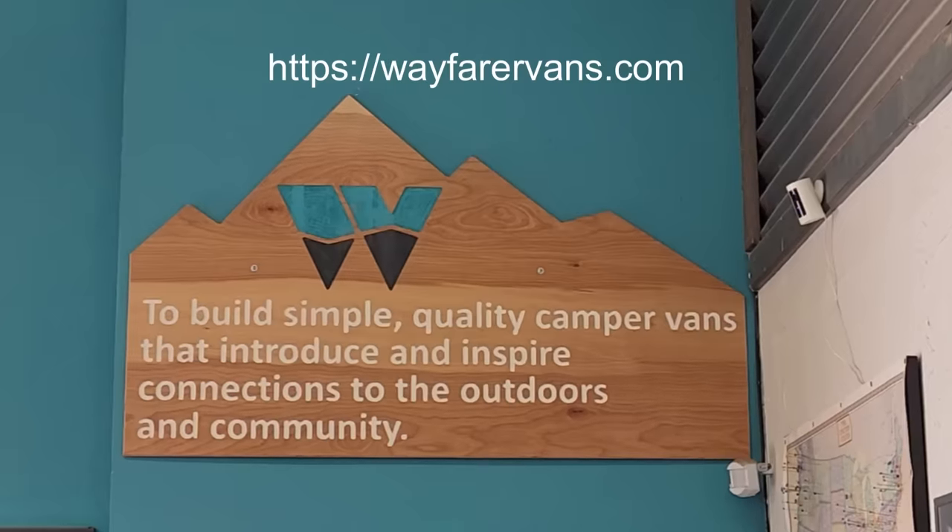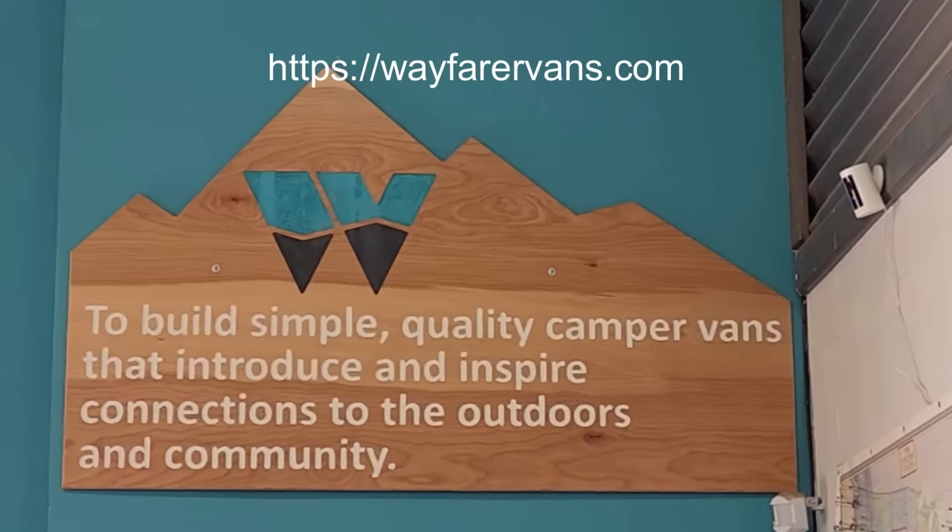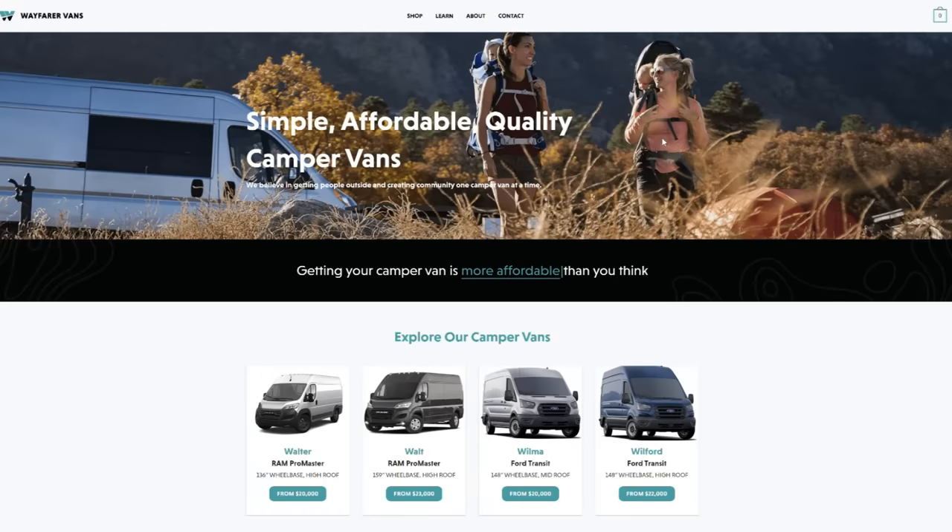The van was built out by a company called Wayfair Vans in Colorado Springs, Colorado — I'll put the link down below. She never went there; she lived in a completely different state. She worked with them online to choose her floor plan, they helped her source the van, and then they built it and delivered it to her. A lot of camper van companies have a year-long waiting list, but that is not the case with this company — it's just a few weeks. You can check out their website to see what the timing is right now.